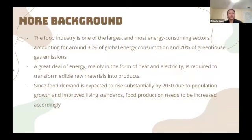Here's some more background information. The food industry is one of the largest and most energy-consuming sectors. A great deal of energy, mainly in the form of heat and electricity, is required to transform edible raw materials into products. And since food demand is expected to rise substantially by 2050 due to population growth and improved living standards, food production needs to be increased accordingly, which will also increase the CO2 released proportionally.